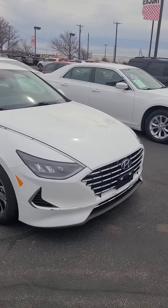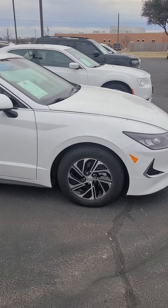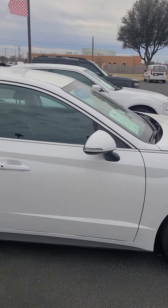Hey, this is Aaron at Wichita Falls Ford. Here's that Hyundai. Got your LED headlamps up front, Goodyear tires, and turn indicators there on your mirrors.